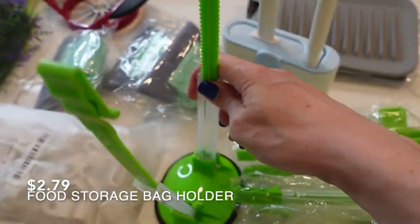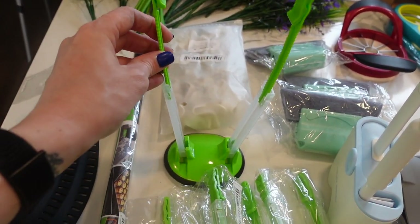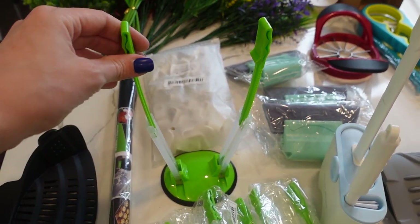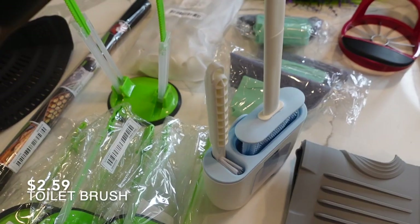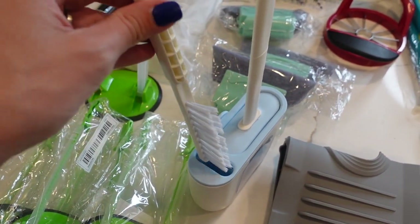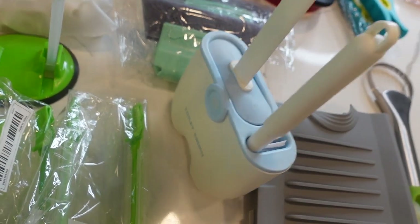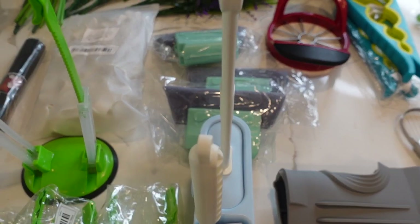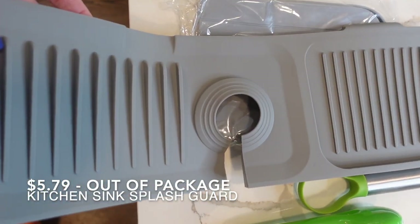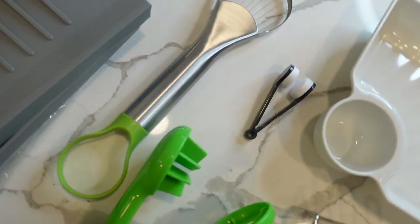I got a bunch of these clips to hang Ziploc bags. My plan is to start doing freezer meals and making things ahead of time, so I'm very excited about these - probably the thing I'm most excited about. I got a silicone toilet brush, which is cool. It also comes with a brush for our powder room. There's also an organizer that goes behind your sink to keep things cleaner - I got two of those.